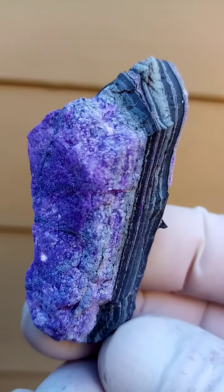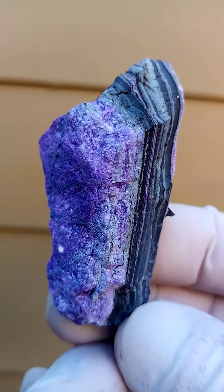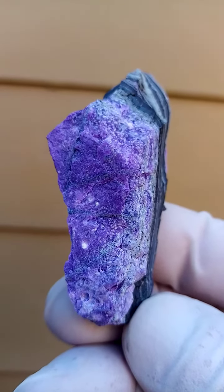Northern Cape of South Africa. Sugilite. Some manganese matrix. Lovely. Lovely.